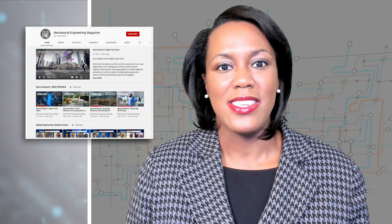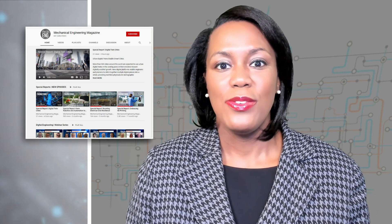You can watch full episodes of Mechanical Engineering Magazine's special reports on their YouTube channel — just head over to youtube.com/mechanicalengineeringmagazine.